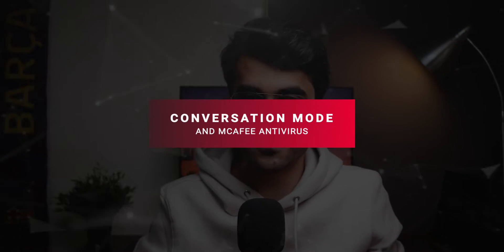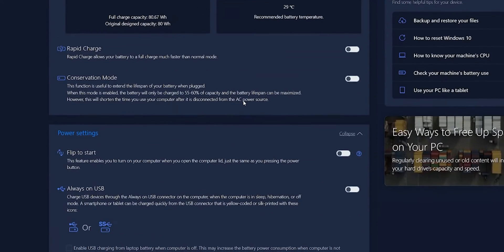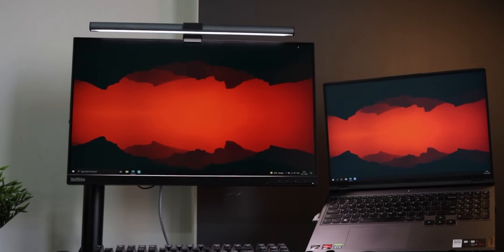Number five is battery conservation mode. This one is specifically for Legion laptops that have the Lenovo Vantage software pre-installed. Just go to the Lenovo Vantage software, go to the power menu, and scroll down to something called conservation mode. If you turn it on, your laptop's battery will never be charged beyond 60%, reducing the overall battery cycles. The more full charge cycles a battery completes, the sooner it will lose efficiency. This setting will significantly increase the life of your laptop's battery. If you mostly use your laptop at home plugged in, keep conservation mode on; if you travel a lot, you can turn it off to charge to 100%.